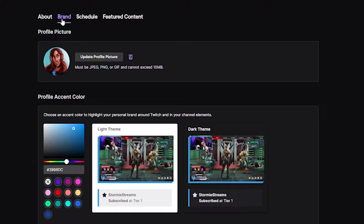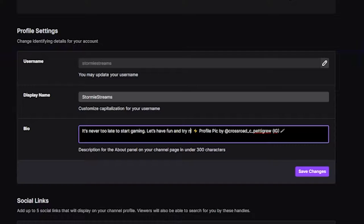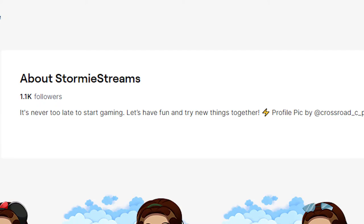First things first, make sure you add a profile picture and fill in your bio. You can put whatever you want in there. I think something that best fits with your personality or your brand is a really good way to go. If you're really stuck for what to put in there, maybe just mention some of your favorite genres, favorite titles, or even some of your favorite consoles, just so people can get to know you better. This is generally one of the first things that people will see on your page.